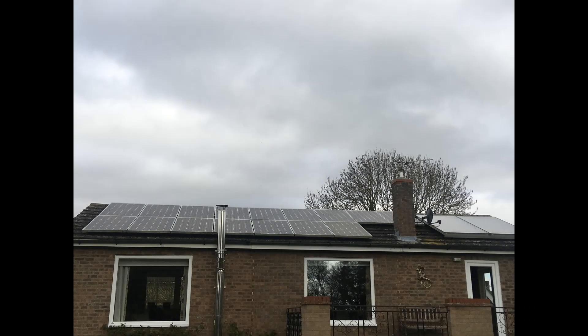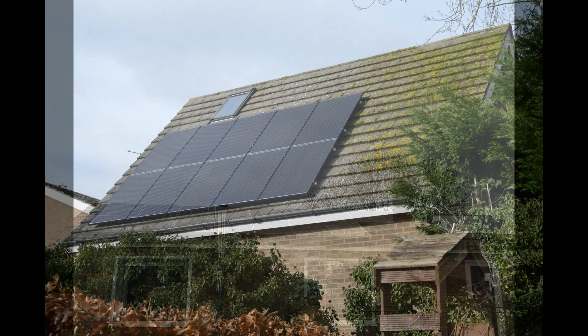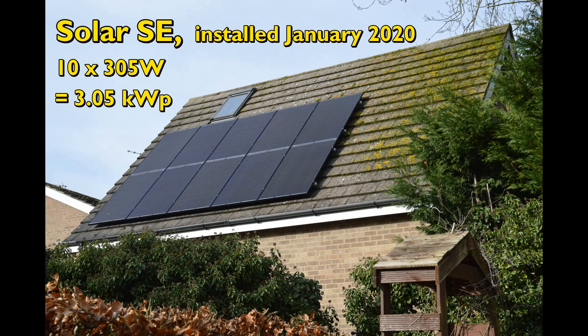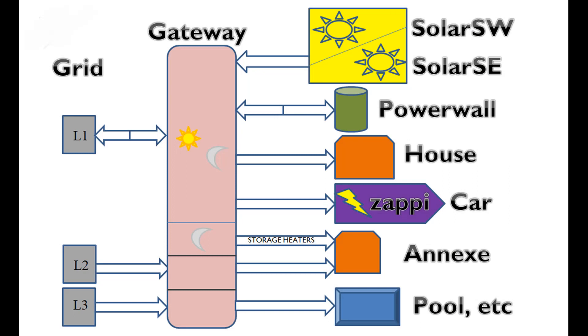Hello and welcome to my January 2023 report on the electrical bits and bobs at our property in Huntingdonshire, Cambridgeshire, England. This diagram gives a simple view of the major components which make up our system at the moment. Further details can be found in the description below the video.